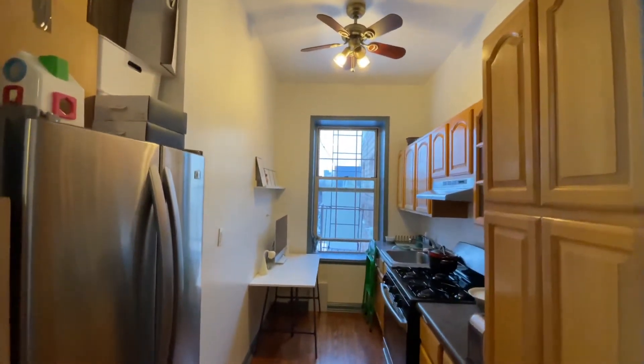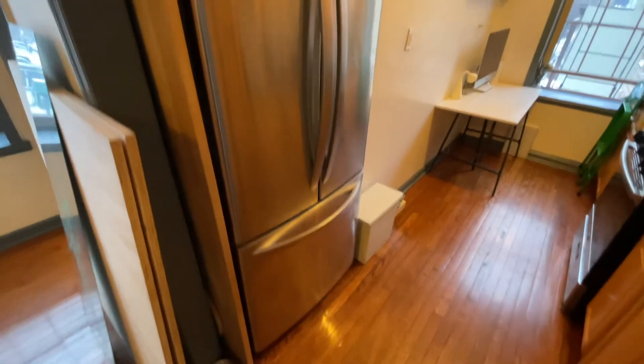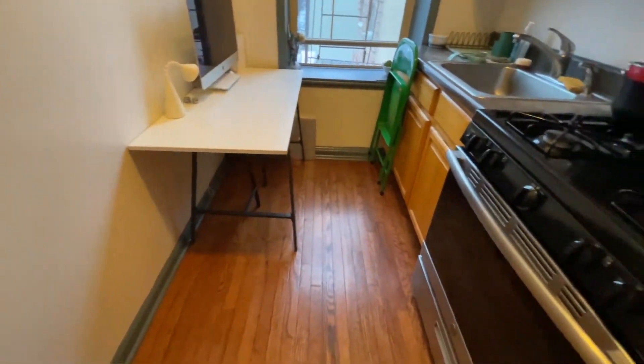Your stainless steel kitchen features lots of cabinet space and a French door fridge. There's plenty of room here for a breakfast bar or an office setup.